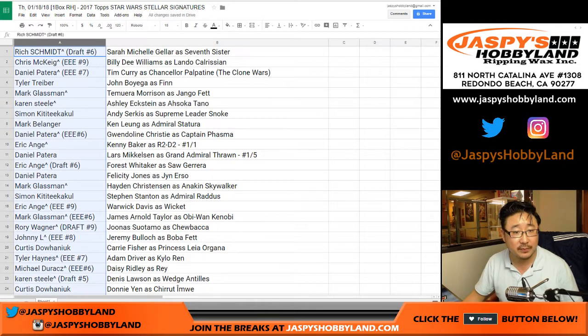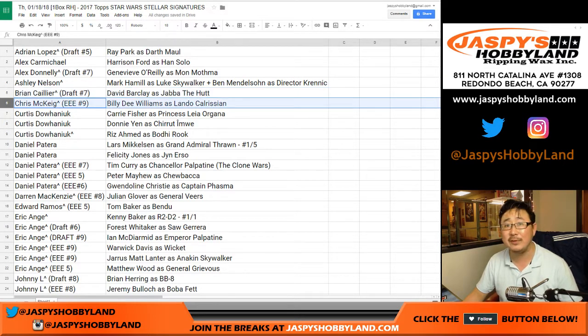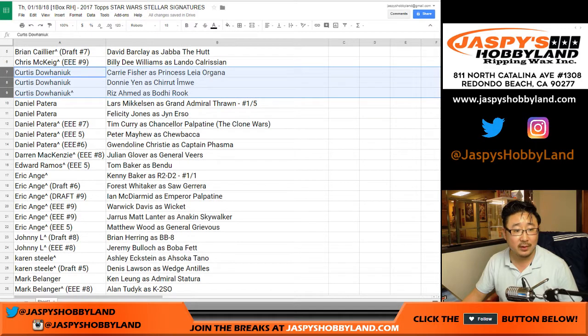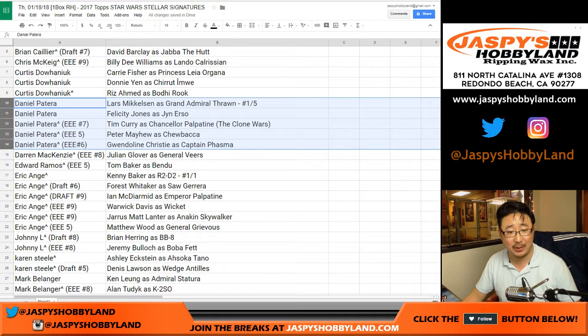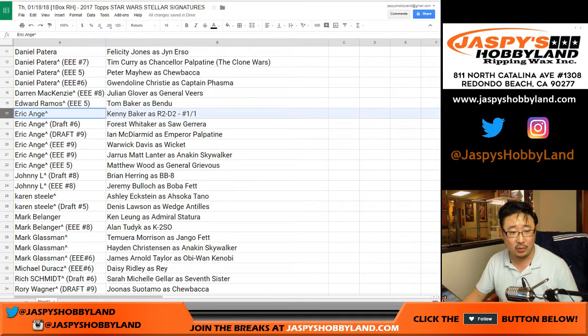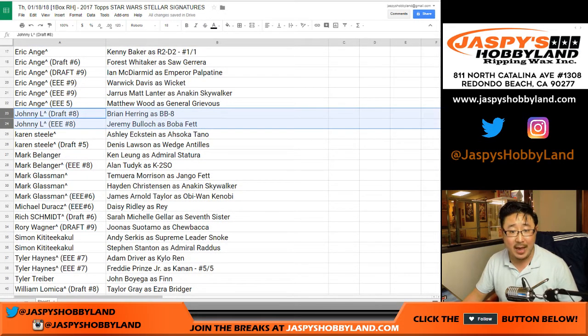Let me make this easier to see - let's sort by column A. Adrian, you've got the Darth Maul. Harrison Ford for Alex Carmichael - he bought that spot straight up. Mon Mothma for Alex. Ashley with the Mark Hamill and the Ben Mendelsohn redemption - that's the bonus card that will come to you. Brian, Jabba the Hutt. Billy Dee Williams for Chris. Curtis with Carrie Fisher. Daniel gets Donnie Yen and Riz Ahmed. Daniel Patera - Felicity Jones, Tim Curry, Peter Mayhew, Gwendolyn Christie, and the Grand Admiral Thrawn train whistle. D-Mac gets Julian Glover as General Veers. Ed Ramos gets Tom Baker as the Bendu. Eric with the one of one, plus Forrest Whitaker, Ian McDermid, and Warwick Davis. Jarrett gets Matt Lanter as Anakin and Matthew Wood. Johnny L gets Brian Herring as BB-8 and Boba Fett - Jeremy Bullock.